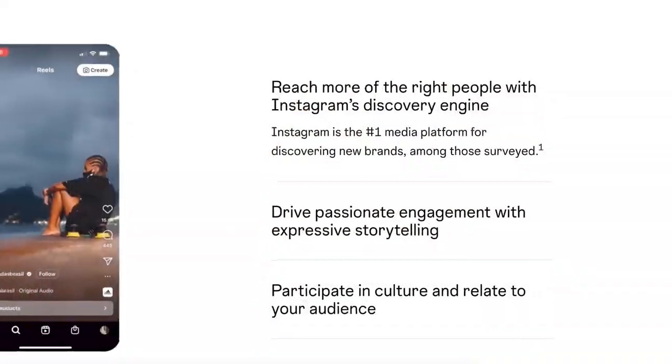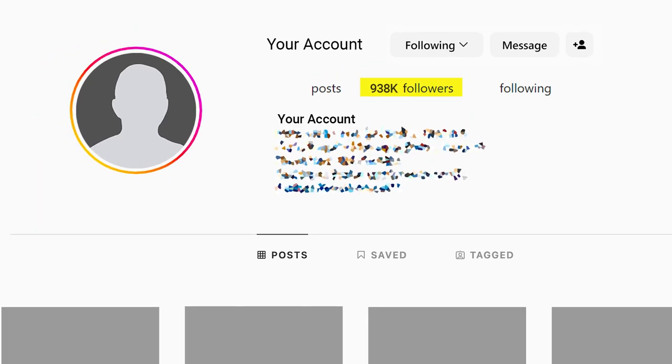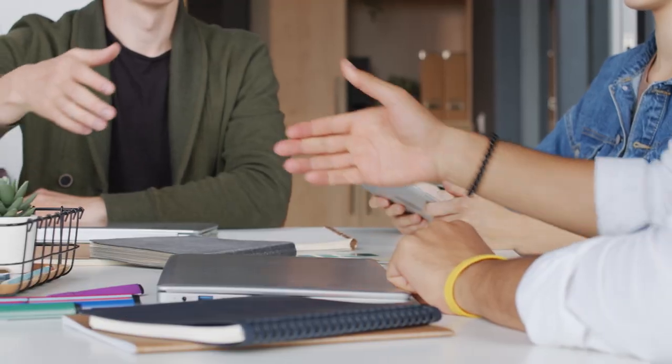Contrast that with posting reels where you get a few less likes but 90% of viewers are non-followers — that content is actually going to get you more followers. Over the long haul it will get you more views, likes, engagement, brand deals, and everything you want from posting on Instagram.